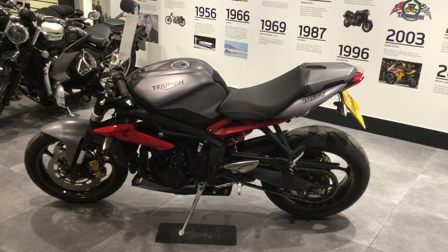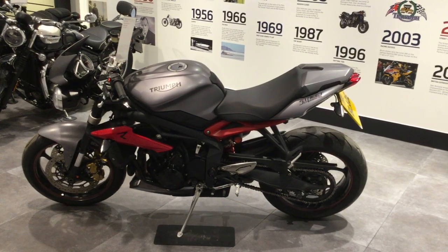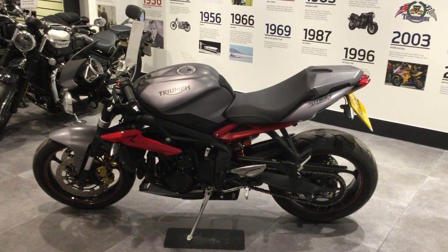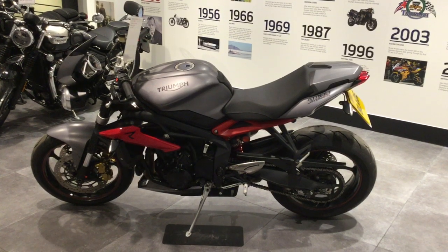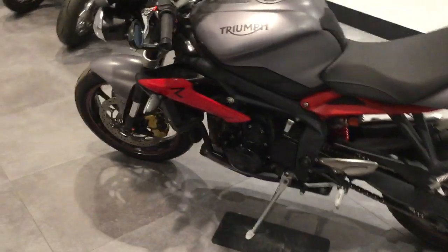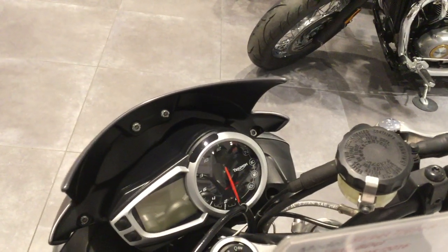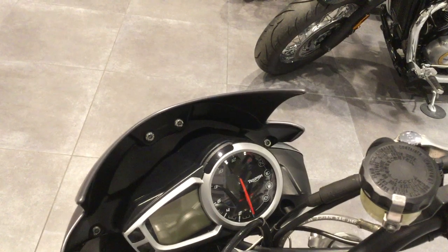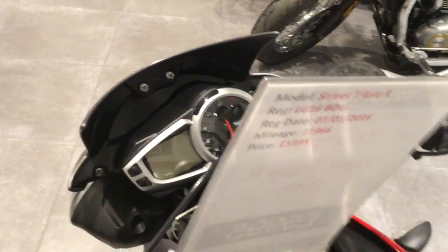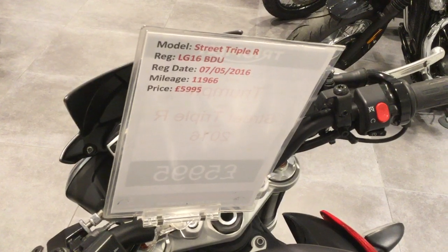Hi folks, welcome to Blade Triumph in Swindon. The bike we're looking at is the Street Triple R. I'd just like to go over some of the features and benefits of this particular bike. The bike features an analog and digital display, currently priced at £5,995.